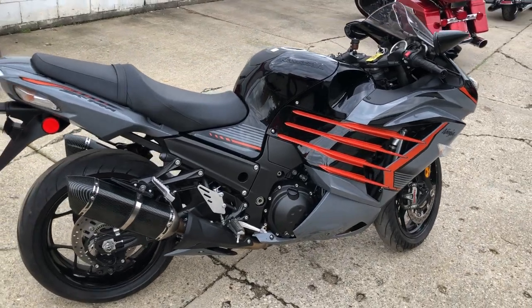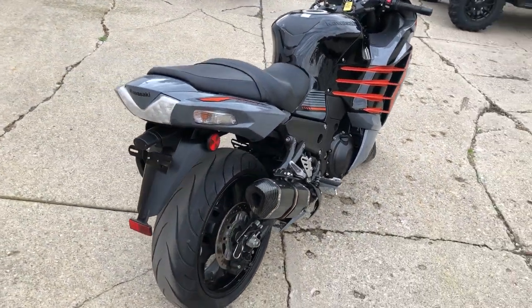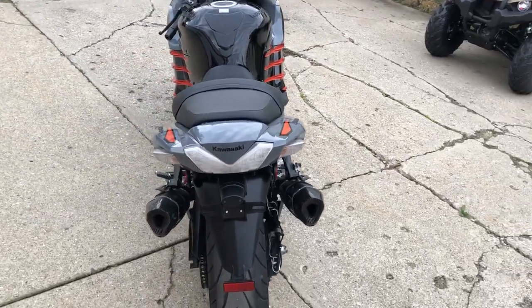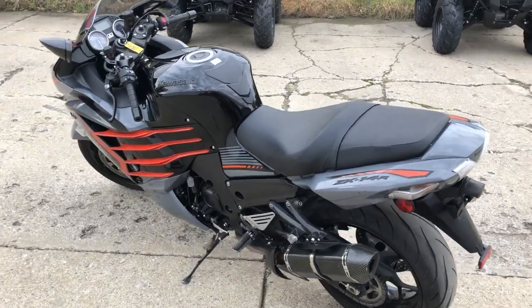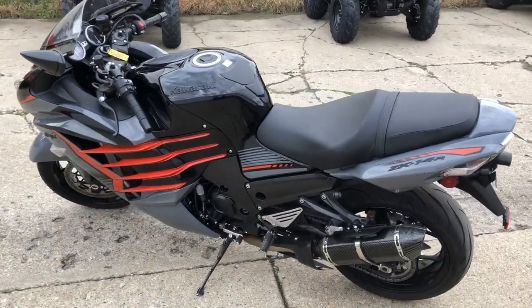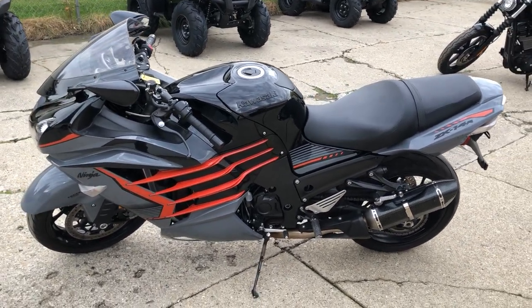It's got 13,749 miles, nice clean bike, just serviced here at the dealership. Got a carbon fiber dual exhaust that sounds great. Be the king of the street on this special edition ZX-14, and it can be yours for only $10,999. Give us a call at 810-648-9500.